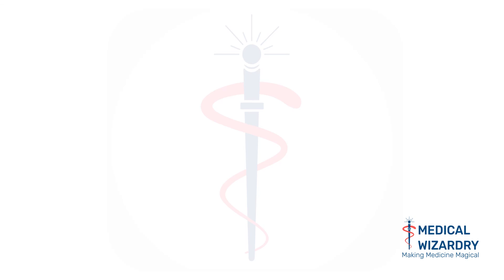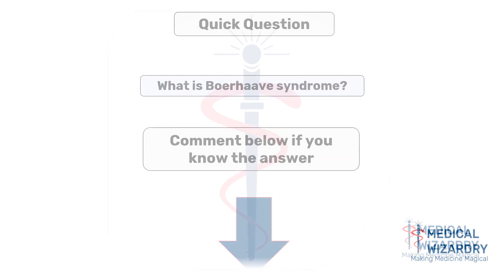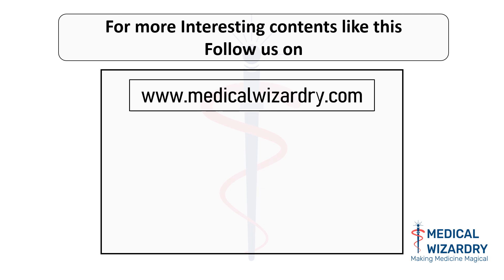Thank you for listening, hope you are now familiar with Mallory-Weiss syndrome. Quick question of this week: what is Boerhaave syndrome? Comment below if you know the answer. For more interesting content like this, join us at www.medicalwizardry.com.